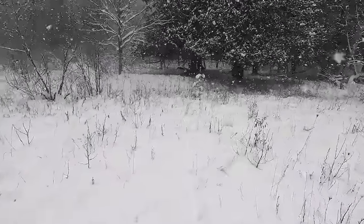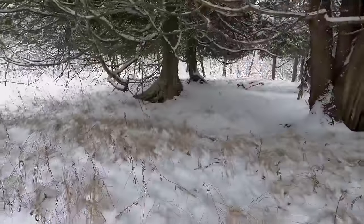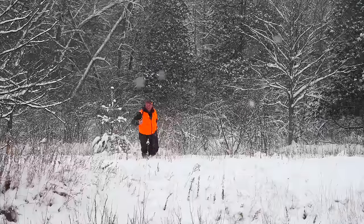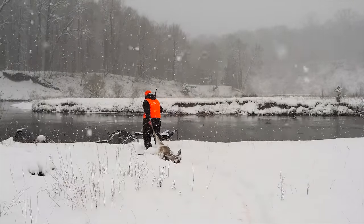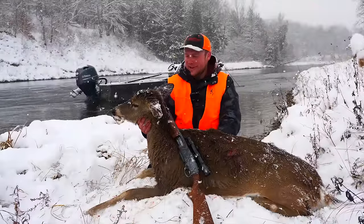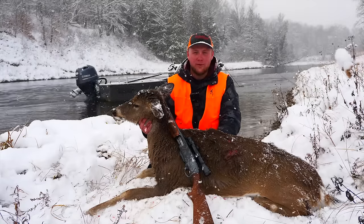Smoked her, baby! Big doe too — dropped her in her tracks. She's going to be headed directly to the freezer and we're going to have some more venison to eat at the fishing camps this winter. I'm very thankful for that. It's time to get her tagged, get her gutted in the boat, and we're going to continue our float down river.